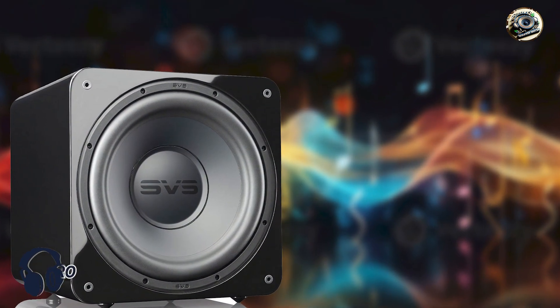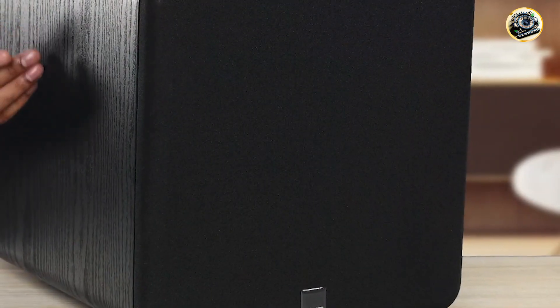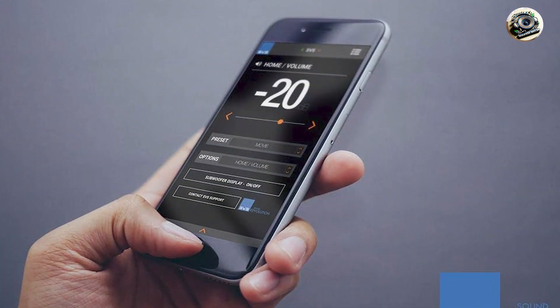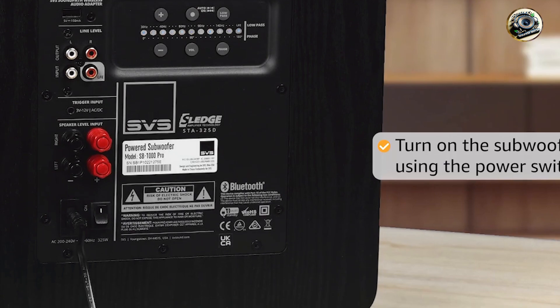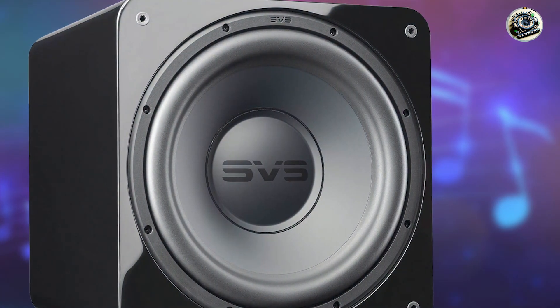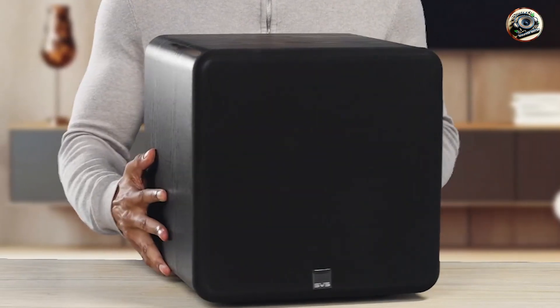Taking our fourth spot is the SVS SB1000 Pro. The SVS SB1000 Pro sets a new standard for compact subwoofers, combining advanced technology with refined performance in a sleek package. Featuring a 12-inch driver and a Sledge STA-325D amplifier delivering 325W RMS and 820W peak, this subwoofer excels in producing deep, accurate bass with impressive impact and clarity. Its compact sealed enclosure design ensures tight and controlled bass response, making it ideal for both music enthusiasts and home theater aficionados.